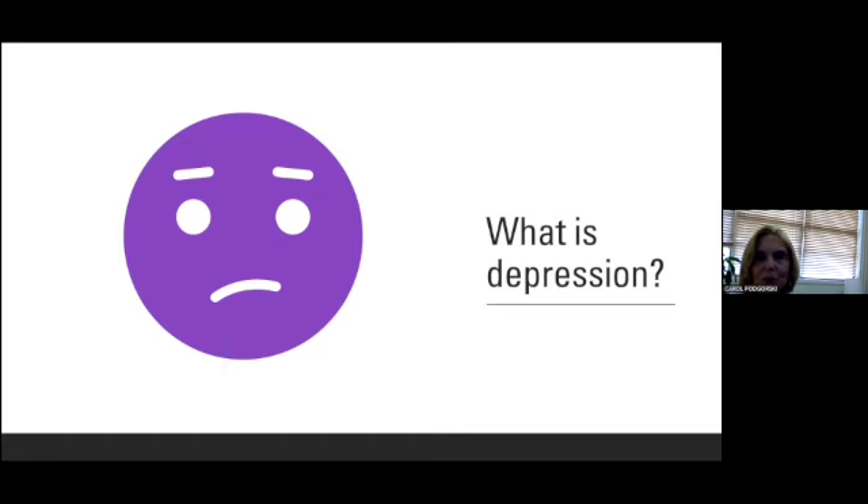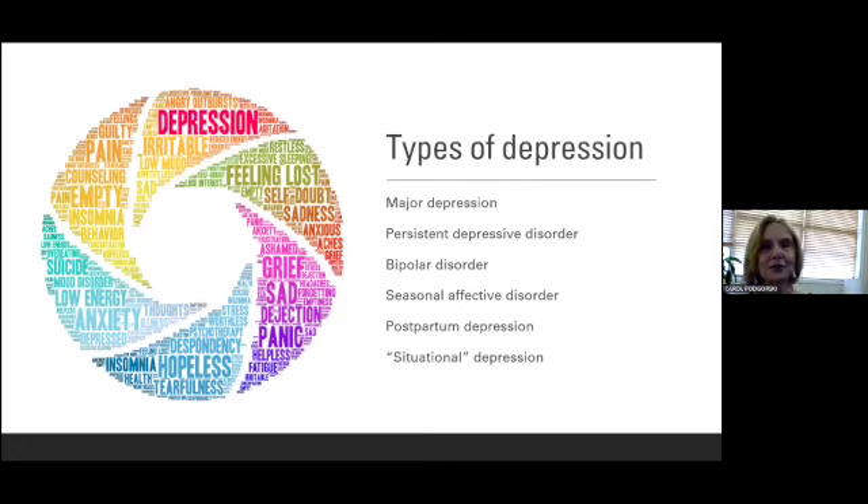Let's start with taking a look at what depression is. There are many types of depression. What I'm going to be focusing on mostly today is major depression, which is probably the most common. We're going to get into some of the diagnostic symptoms of major depression. I just want to call attention to a little bit about the differences between these types of depression. In major depression, we're going to go over nine symptoms that really characterize it.